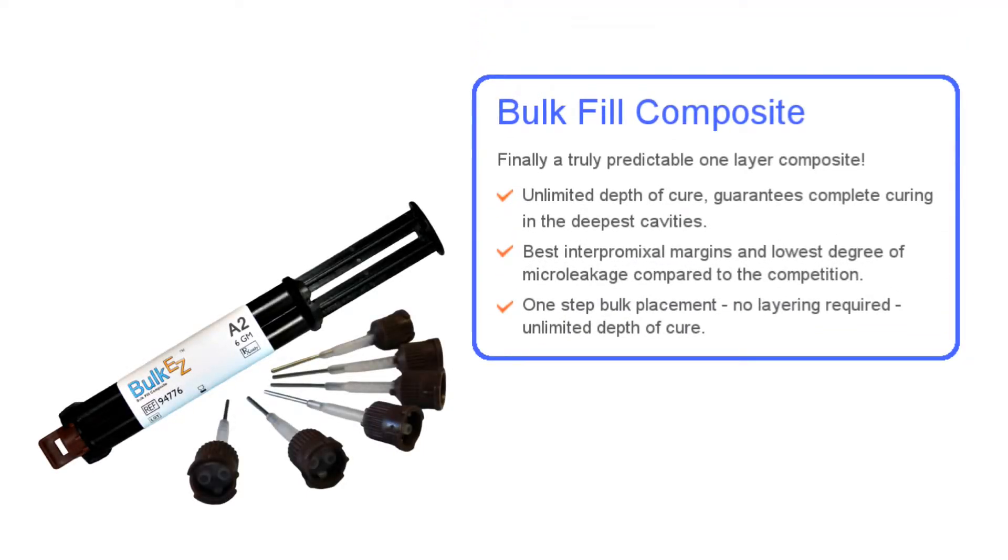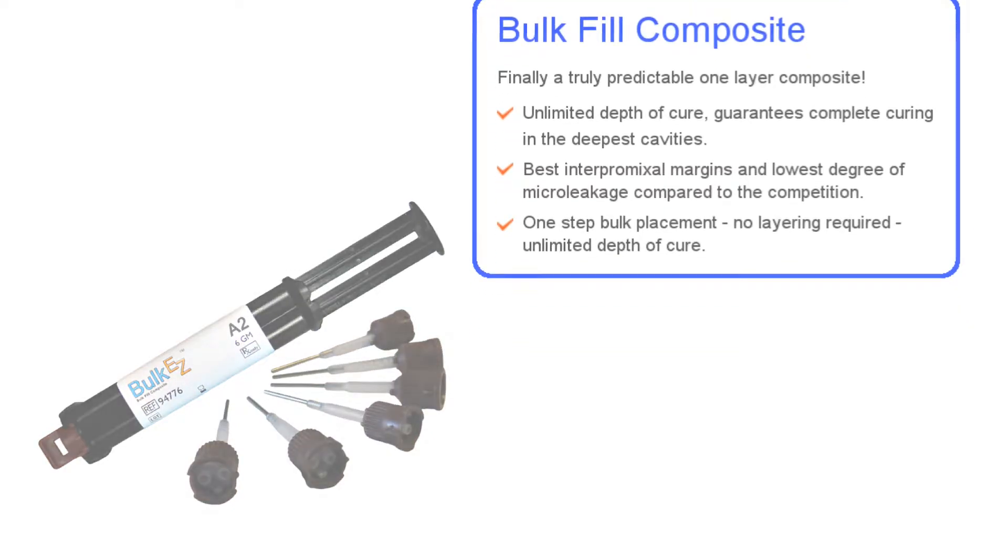Bulk EZ is a dual-cure material and therefore has an unlimited depth of cure. Being self-curing means Bulk EZ will provide predictable sealed margins since it cures towards the tooth. It will cure where light can't penetrate, and it is compatible with the clinician's favorite dental adhesive and will even help uncured adhesive cure more completely.